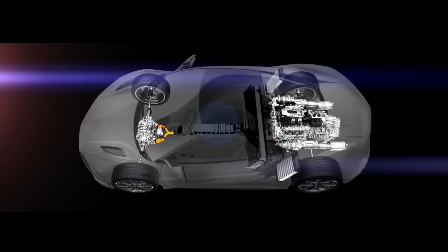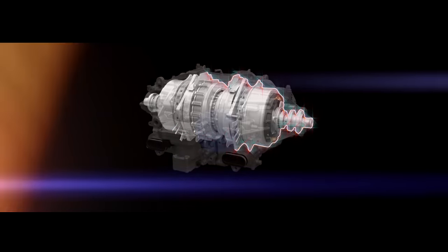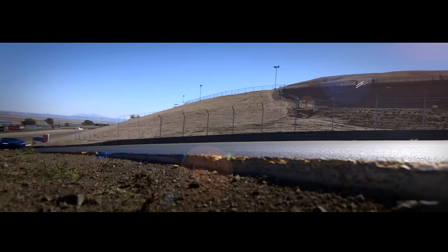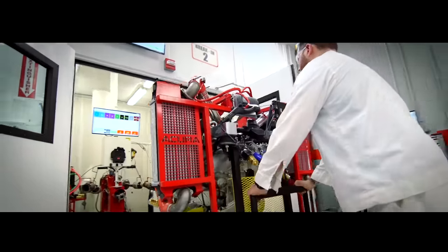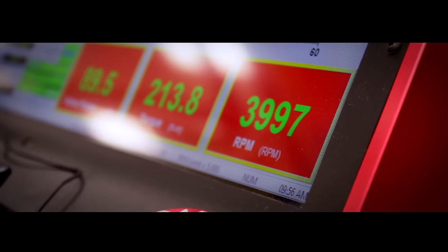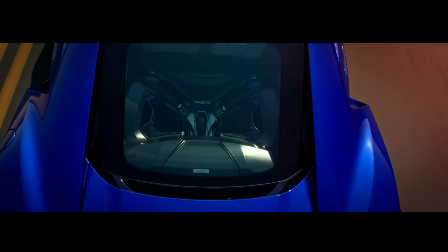Each power unit — comprising engine, nine-speed dual-clutch transmission with direct-drive electric motor, and front twin motor unit — is bench tested and broken in to ensure that every NSX is ready when the customer receives it. We evaluate every gear and individual components. The break-in process runs at 2,000 RPM for five minutes, 3,000 RPM for 20 minutes, and then 4,000 RPM for another 20 minutes. We collect all data, ensure quality, so the customer can pick it up and tear out of the driveway.